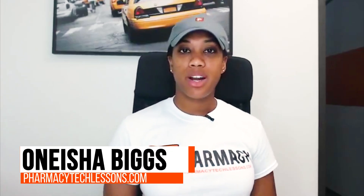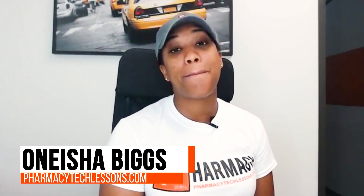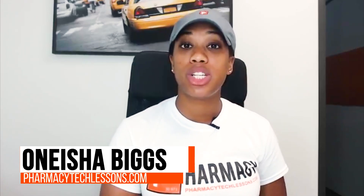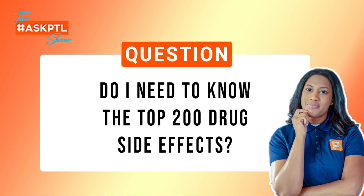Today we have a question — really a bunch of questions to cover this week — but today I'm going to address one that relates to the top 200 drugs. The question that was asked was basically: do you need to know the top 200 drugs' side effects for the PTCB exam?